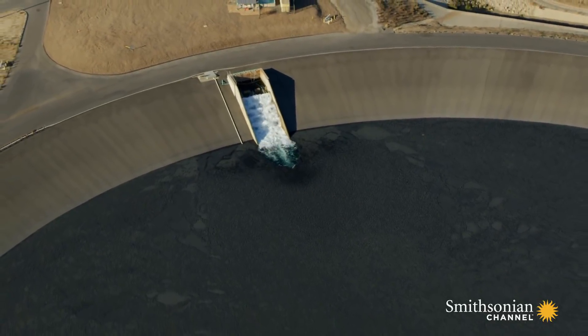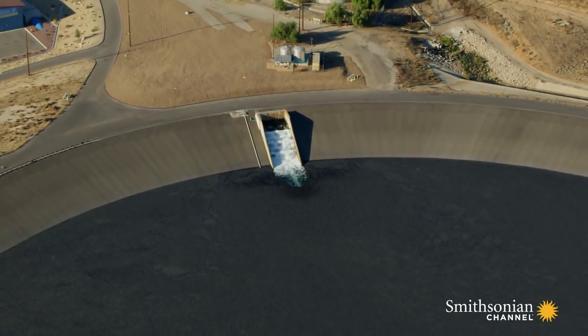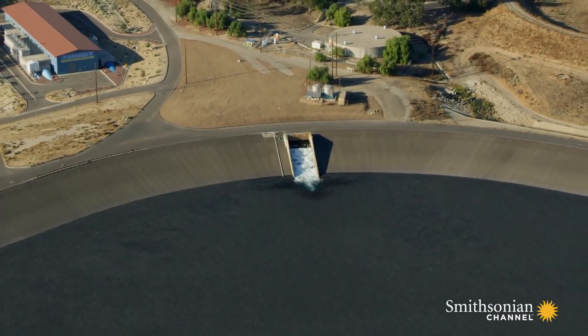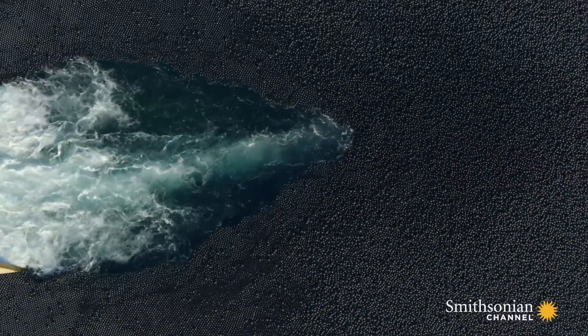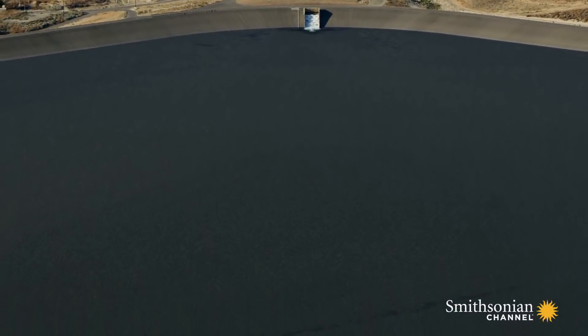LA has spent more than 34 million dollars installing these balls and claims it could lose hundreds of millions of dollars of water from evaporation without them. To keep its investment from simply flying away during high winds, each ball has been injected with water so that it's heavy enough not to end up airborne.